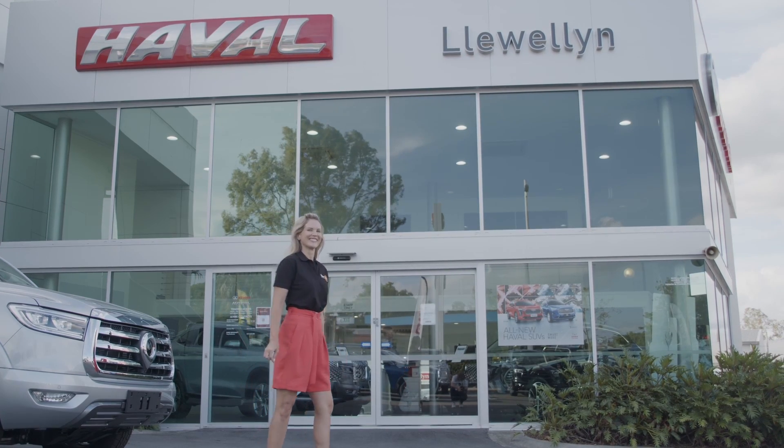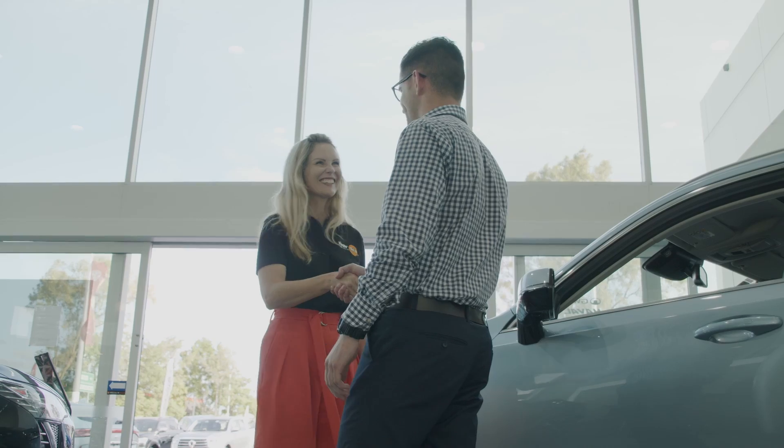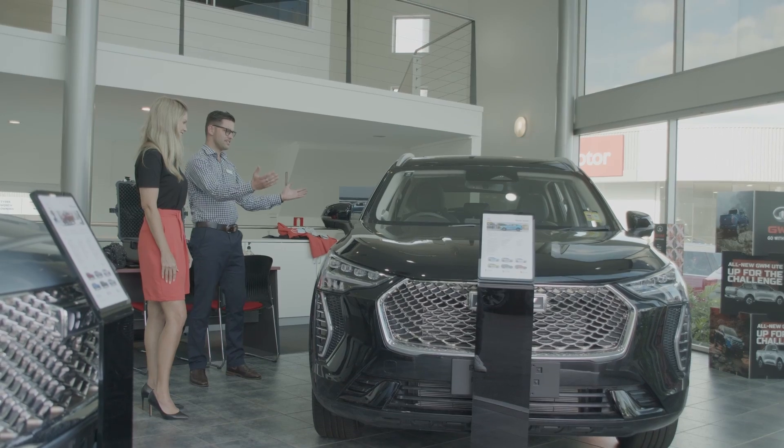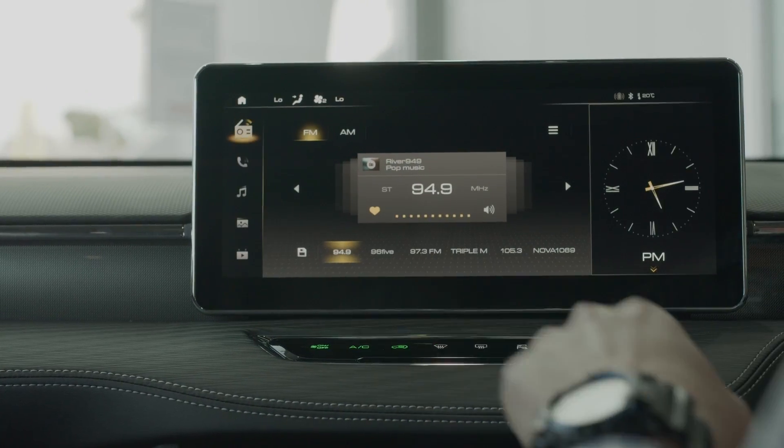Hey, Nicole here from River 949. Today I'm at Llewellyn GWM Haval to experience the intelligent Haval Jolion. Influenced by bold architecture and mastered by modern engineering, the Jolion embodies intelligent thinking.